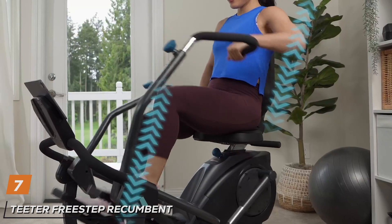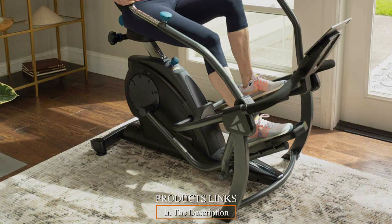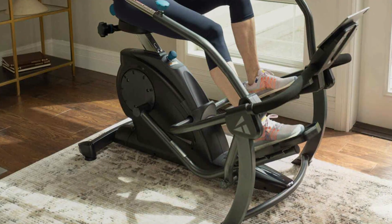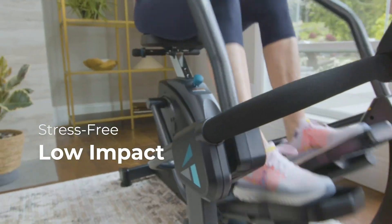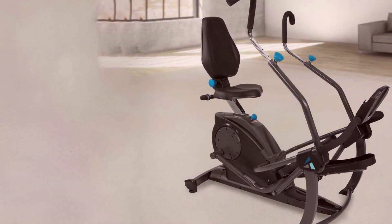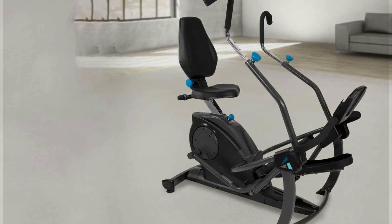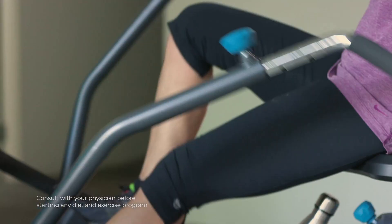Number 7: Teeter FreeStep Recumbent Cross Trainer LT3. The Teeter FreeStep Recumbent Cross Trainer LT3 is a top-notch low-impact cardio machine designed for comfort and effectiveness. This recumbent cross trainer provides a smooth and natural motion that reduces stress on your joints, making it ideal for users with joint issues or those recovering from injuries. Its sturdy construction supports users up to 300 pounds, ensuring long-lasting durability. The FreeStep features a dual-power motion that engages both the upper and lower body, offering a full-body workout. The machine's adjustable resistance levels allow you to customize your workout intensity, catering to all fitness levels. The large, comfortable seat and backrest provide excellent support, ensuring a comfortable workout experience.